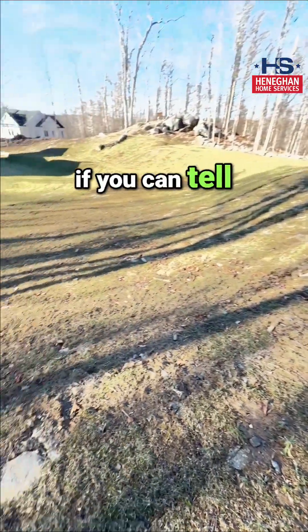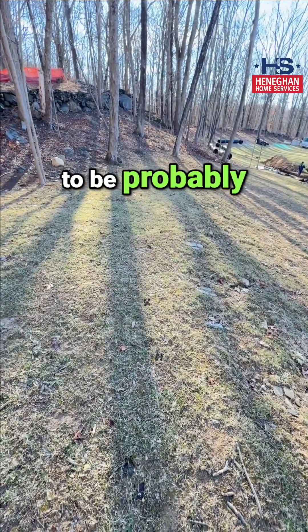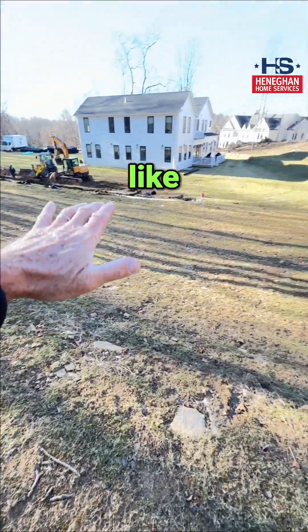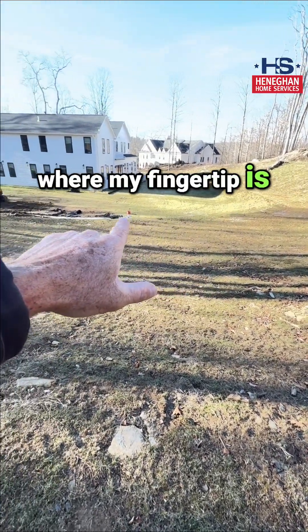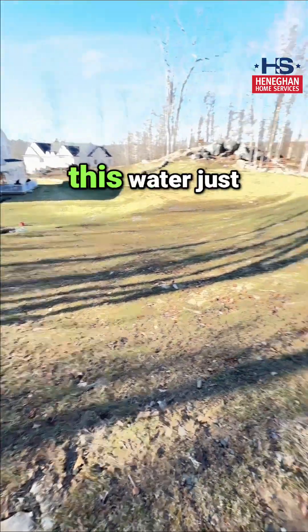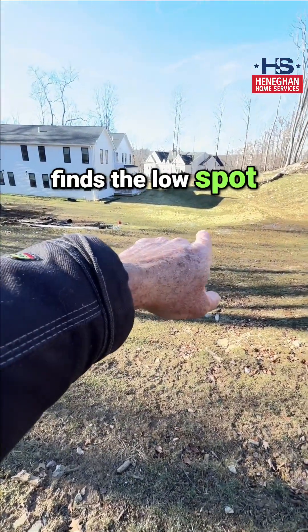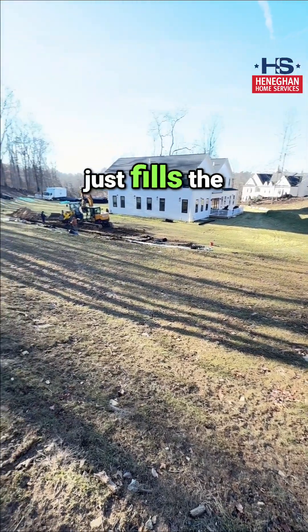The way this property was graded, it used to be probably more of a severe hillside. They've graduated it, so there's like a plateau right here, and then right where my fingertip is, is another hillside — an edge — and then it drops again to where my guys are. So this water just kind of dips, hits the plateau, finds the low spot right here, rips back down, and then just fills the yard up with water.